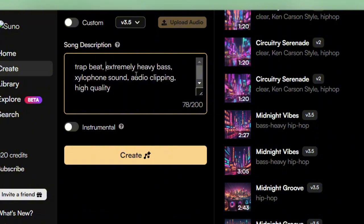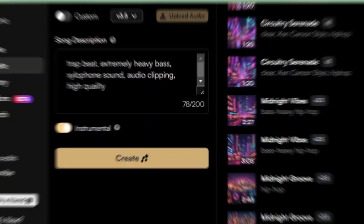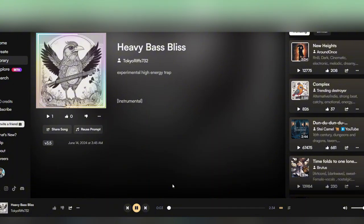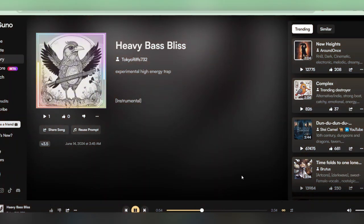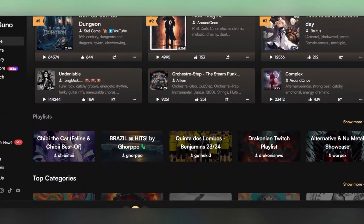Something like: trap beat, extremely heavy bass, xylophone sound, audio clipping, high quality. Here's what I got. Sounds pretty good, right? I bet even Tay would be impressed by this beat.